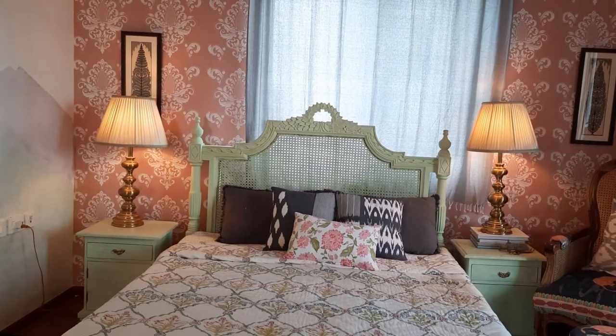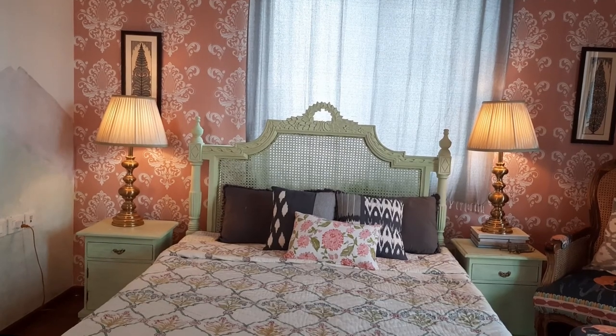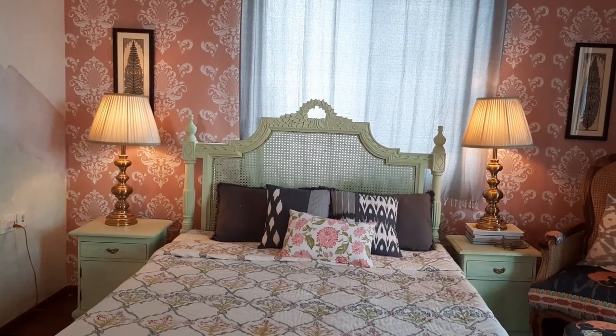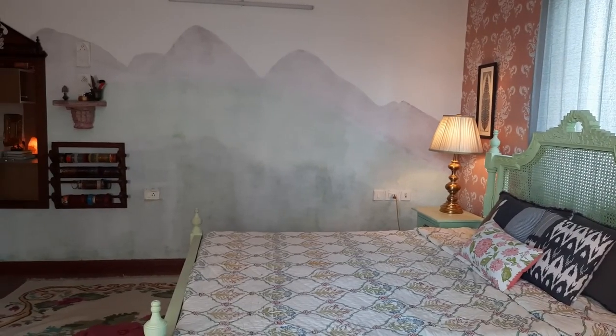The master bedroom is my biggest passion project. I painted the bed, the bedside tables, I put up the pink wallpaper, I painted the large mural on the wall, and I also painted the balcony furniture.